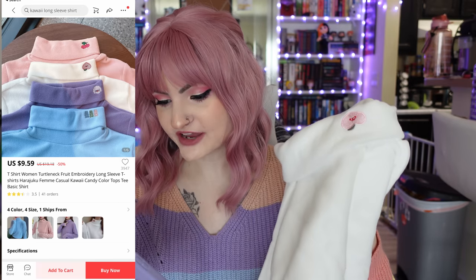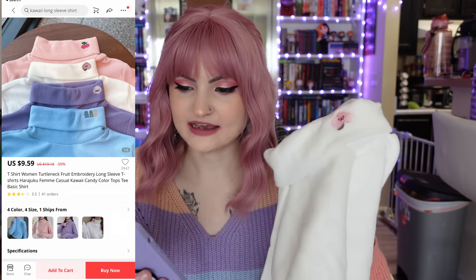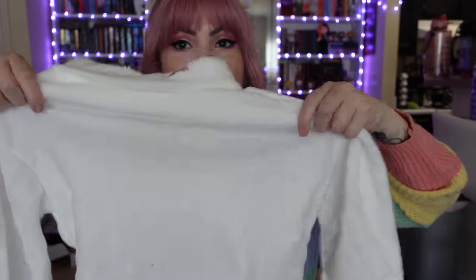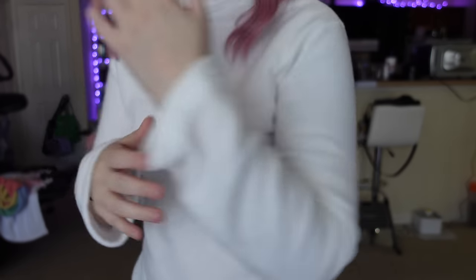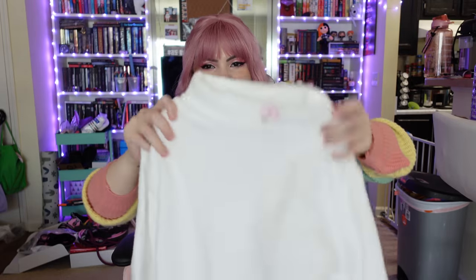This next item is super cheap. It's a women's turtleneck fruit embroidery long sleeve t-shirt — Harajuku casual kawaii candy colored top. It comes in white, purple, pink, and blue. I got white because I really like the white one. So on the front we have this little kawaii cute peach, and this is a turtleneck. It looks like it is super cheap quality — it almost feels like craft felt. I feel like one wash and this thing will completely fall apart. I got this in an extra large and it was $9.59.